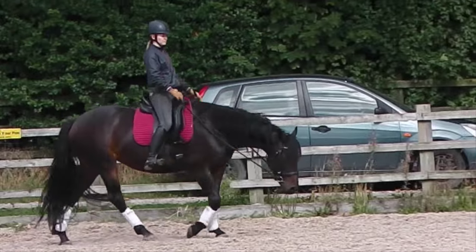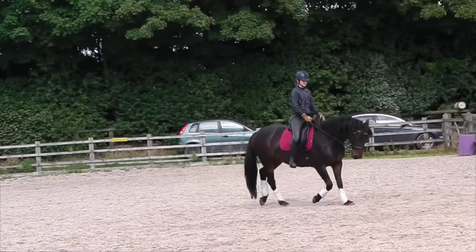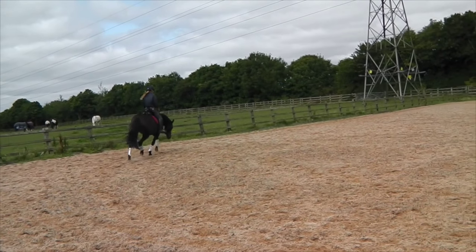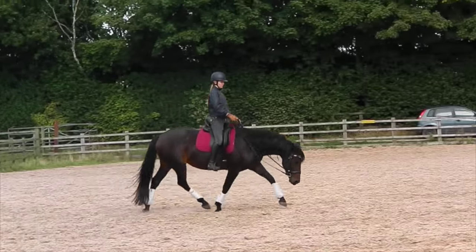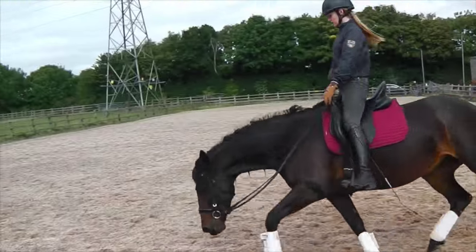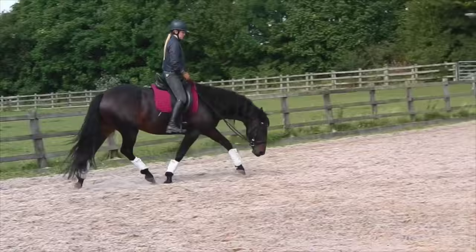I'm focusing mainly on stretching her, but I'm beginning to bring her poll up higher for short periods of time. She has a tendency to overbend and go behind the vertical, and she has always been like that — it's the first thing I noticed when I saw her ad. I don't know whether that's the way she was ridden before or whether they used draw reins or training aids on her, but it's nowhere near as bad as it used to be and it is improving every day.